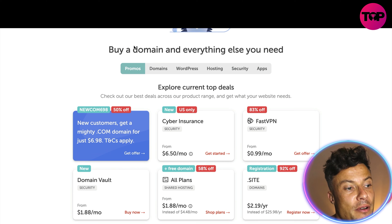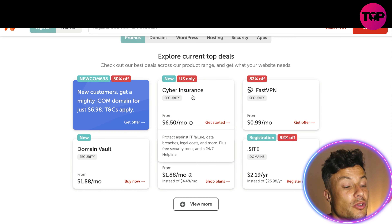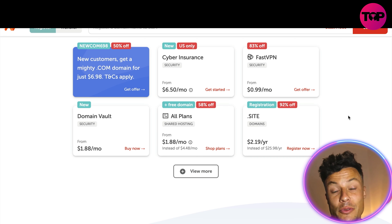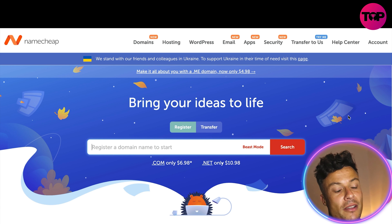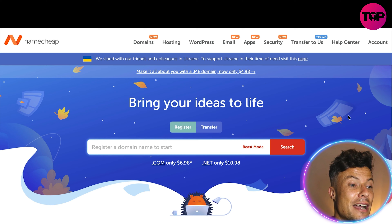There are also promo deals where you can get everything bundled together — a domain name, email, cyber insurance for $6.50, VPN for 99 cents — all built into one convenient, clear-cut package so you know exactly what you're paying for. If you want to set up an online business you're going to need all of these things, and Namecheap is probably one of the best and most affordable options compared to competitors.